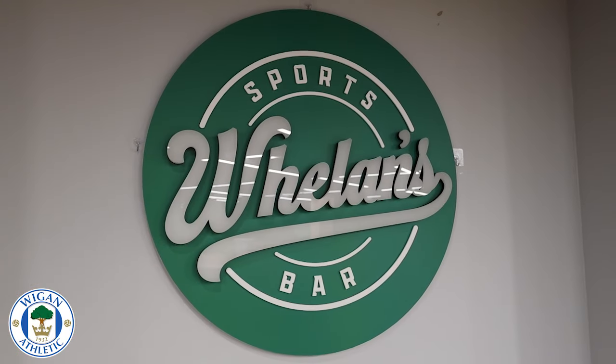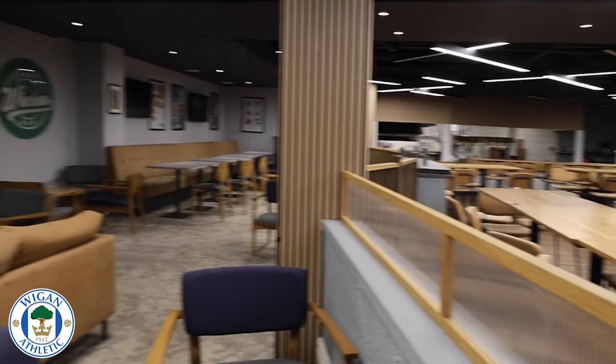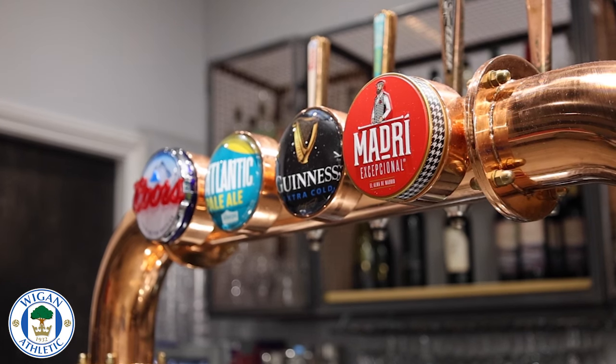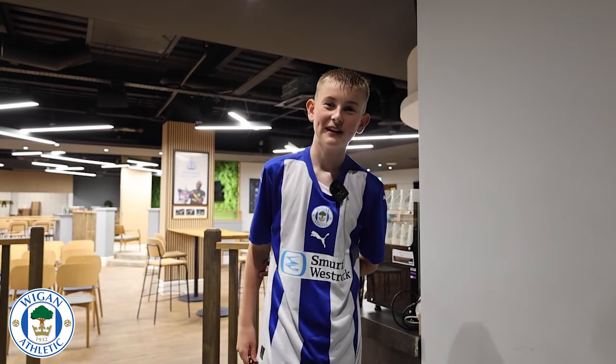This is Wheeling Sports Bar, located in the west stand. They also have a pool table and a dart board.